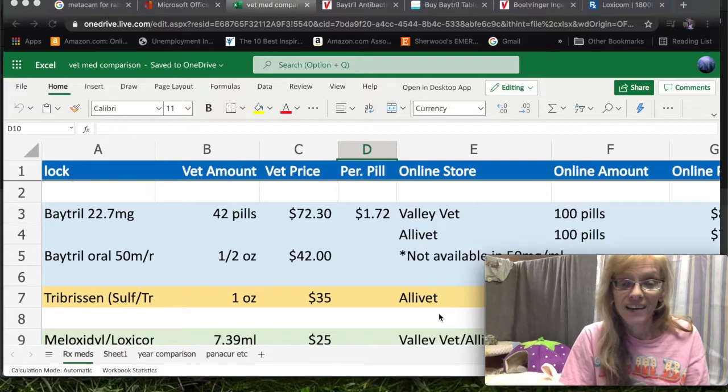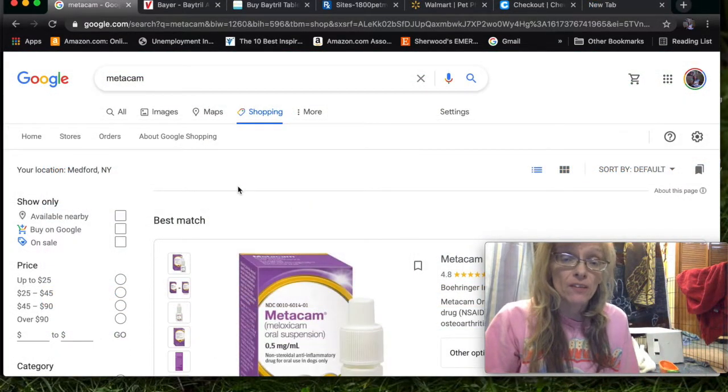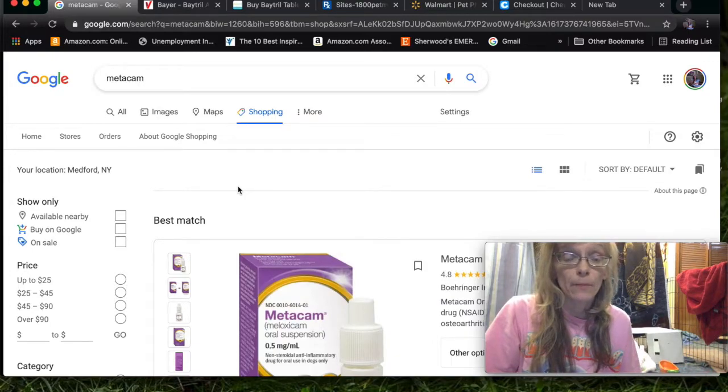I also want to mention that even though I'm going to be talking about rabbit medication today, all of these tips can be used for other pets, such as dogs and cats. You just have to work with your vet to get the right prescription. So you take your rabbit to the vet, the vet prescribes you medicine, and you tell them you'd like to buy it online, especially if it's something your pet is going to be on long-term.